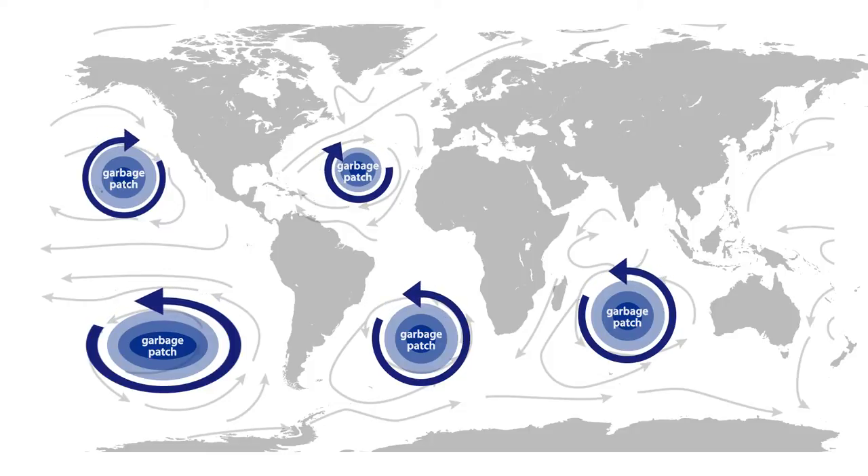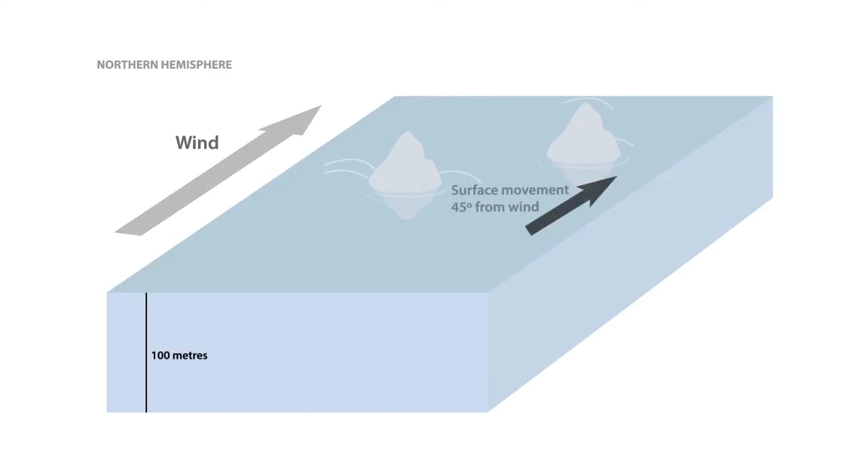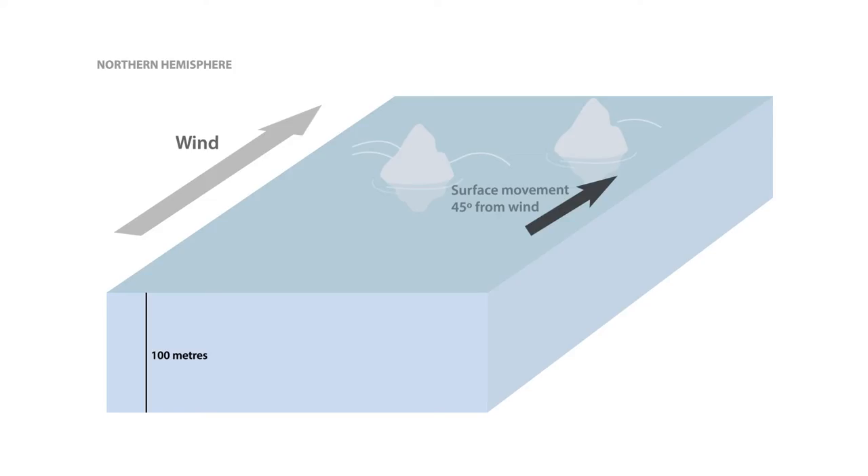Ocean physics help us there. As the wind blows over the ocean, the ocean starts accelerating, but because the earth is spinning very rapidly, the surface currents don't move exactly downwind — they actually turn at a particular angle. At the surface it's 45 degrees, but if you average over the upper 100 meters of the ocean it actually moves at a right angle to the wind speed, which is pretty fascinating.